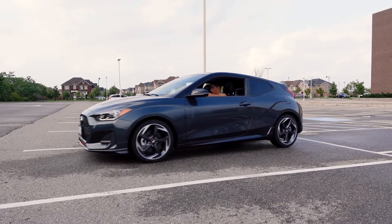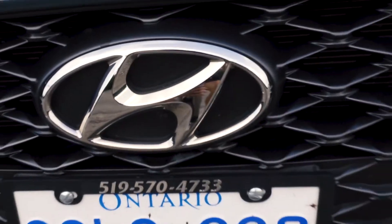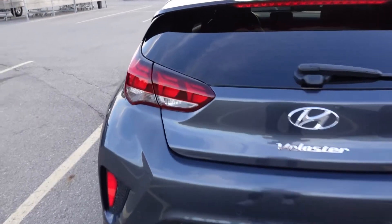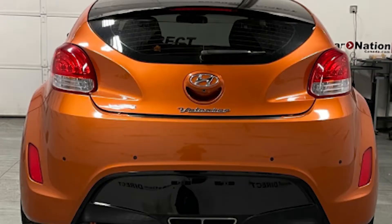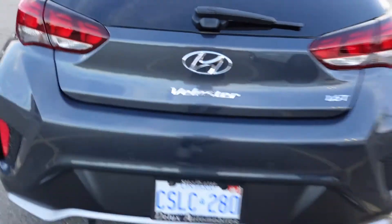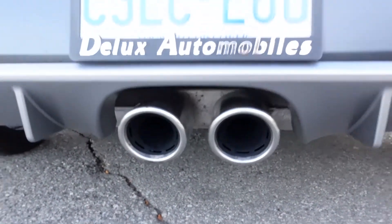My number one favorite thing about this car is the looks. Every time I look at it I think that is a beautiful car. I had the first generation as well, it looked good, but this thing is just beautiful. A couple changes they made: on the first generation Veloster the back was empty, and then they threw some lights in there and cleared out the back. It looks so much better than the first gen, with the exhaust and the shiny silver pipes.